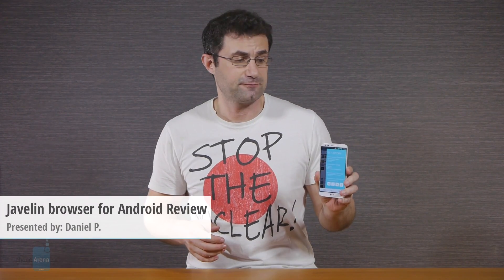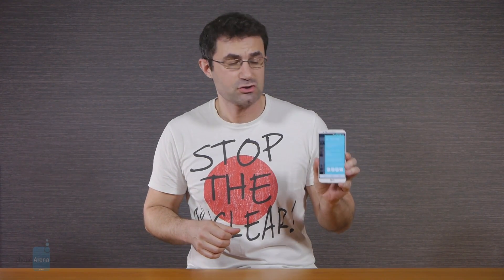If you don't like the stock Chrome or the brand-style manufacturer browsers on your Android phone or tablet, there are plenty of third-party app solutions to choose from in the Play Store. We even made a direct comparison of the speed and extra features not long ago. This is Daniel from PhoneArena and today we're presenting a new kit on the Android browsing block named Javelin, which focuses on actually useful extras and is developed with secure surfing in mind. Let's check it out.